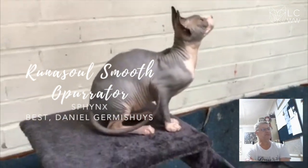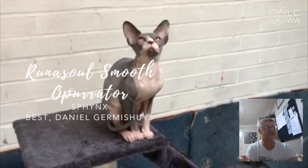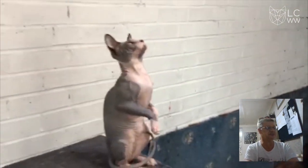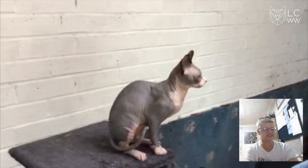And then my best kitten is this lovely Sphynx. That ear size, that ear set, those lovely lemon shaped eyes, beautiful body, look at that tail, beautiful coat — not a mark on it, in excellent condition. Congratulations and well done.